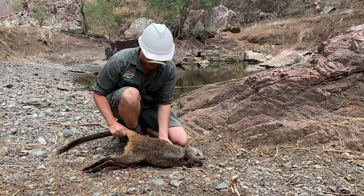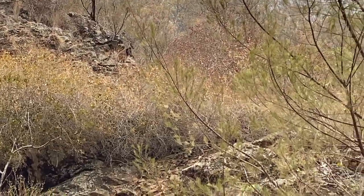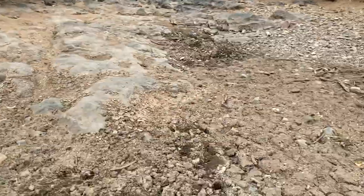Following the devastating impacts of the 2020 bushfire season, which annihilated much of the wallabies' habitat, we doubled our holding capacity for the species with the help of the Australian Government's bushfire recovery program, WIRES, and FAME — the Foundation for Australia's Most Endangered.